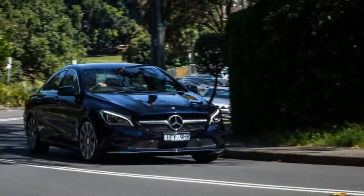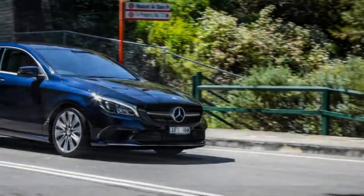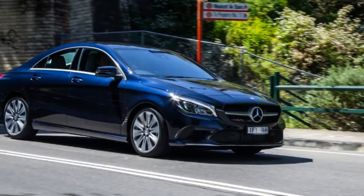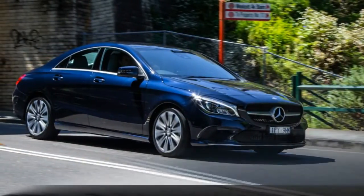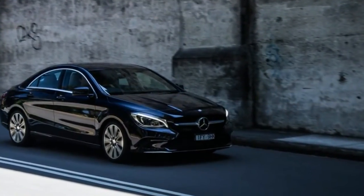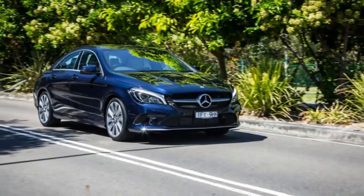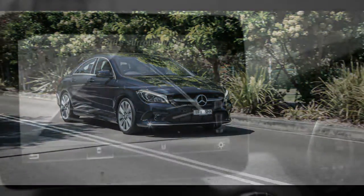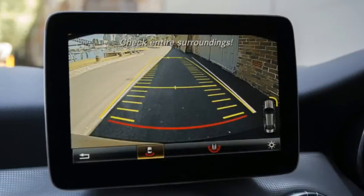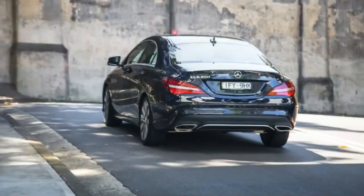Sometimes you can't have the car you really want. If you dig the 2017 Mercedes-Benz CLA, there's a good chance the CLA 200 you see here isn't the one you really want. When you've got the poppy, crackly, cranky, faster and sporty Mercedes-AMG CLA 45, why would you want the base model CLA, which starts from $52,500 plus on-road costs?